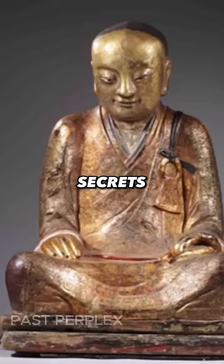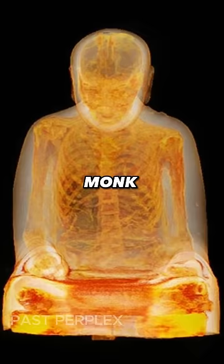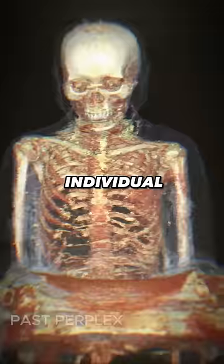Hidden inside the gold-painted Buddha statue was an entire mummified human body folded into the same position. Apparently, the body belonged to a Buddhist monk who had practiced self-mummification, a rare and extreme form of meditation and diet, after which the individual would be sealed in a stone tomb.